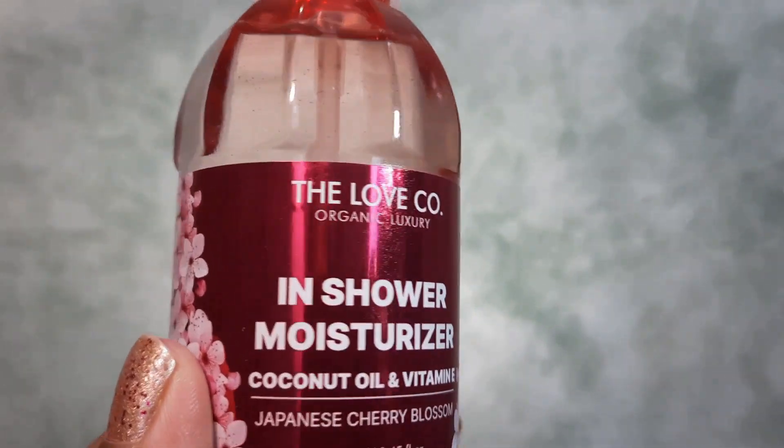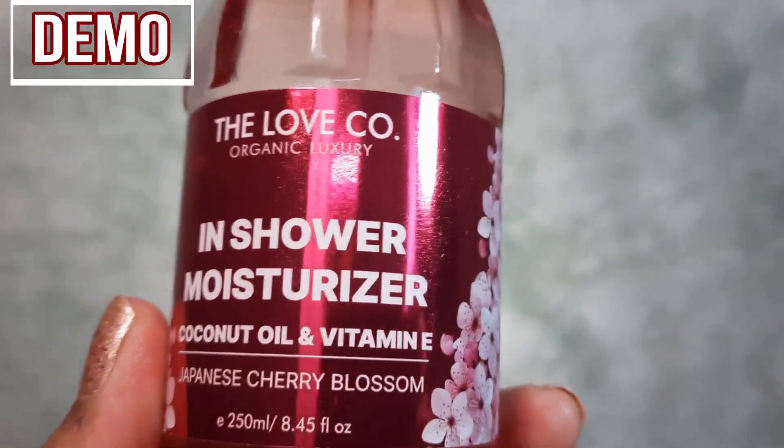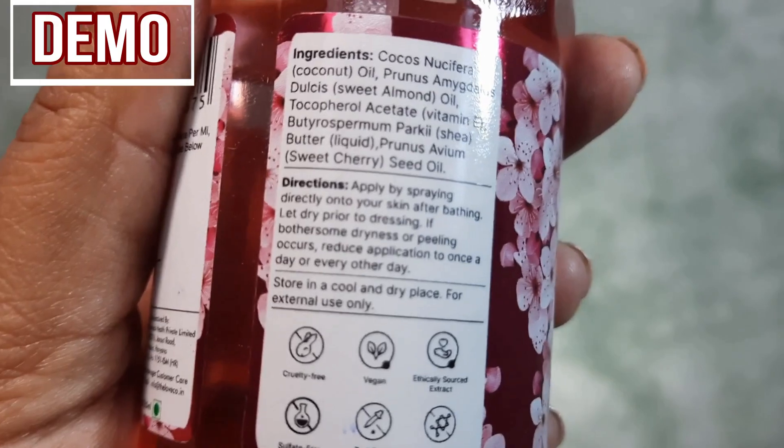The fragrance is so pleasing — although it has Japanese Cherry Blossoms in it, the scent is very pleasant and does not harm sensitive noses.